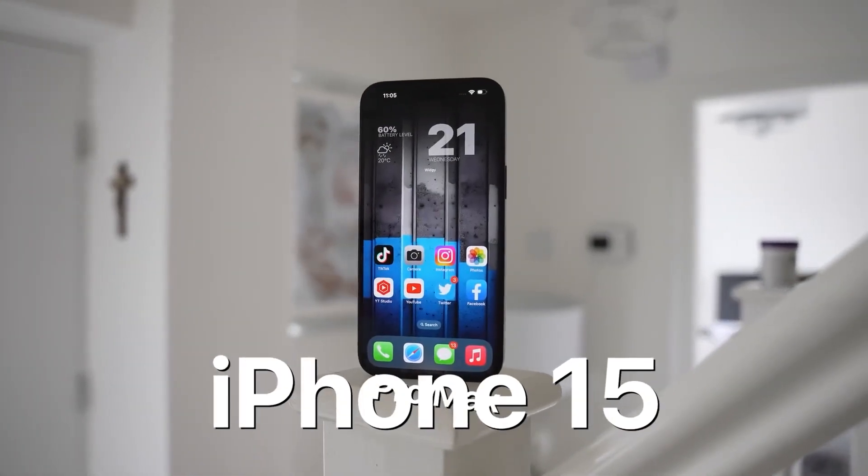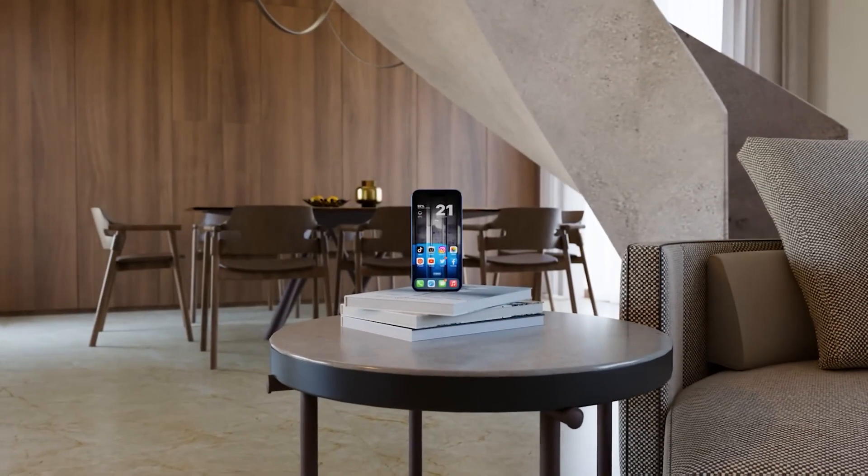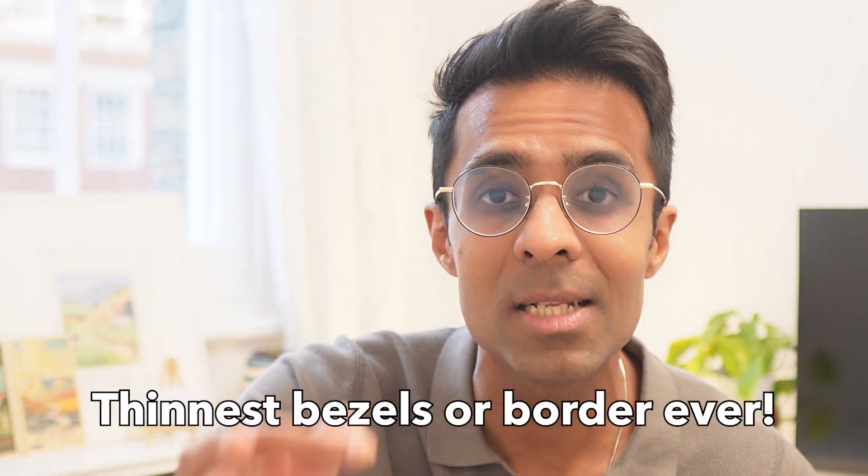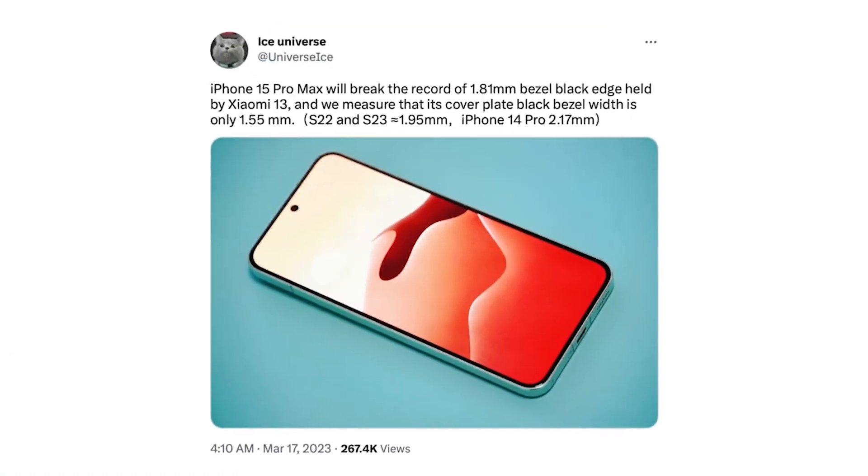But with the iPhone 15, it's almost reaching the summit of its Mount Everest, taking the crown for the thinnest bezel or border ever — only if you believe the rumors though.